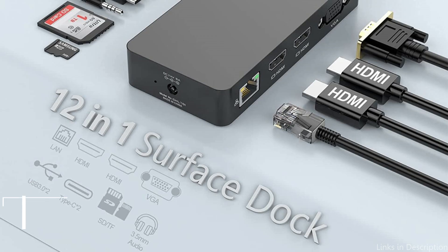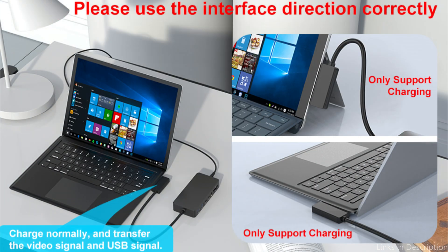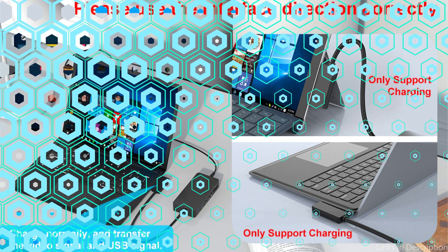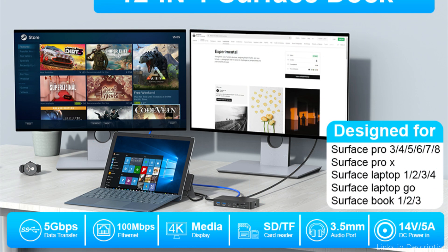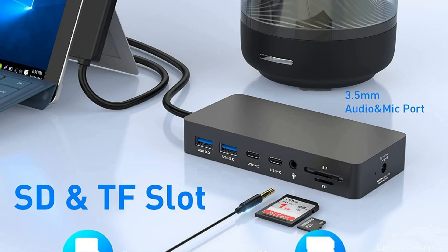On number two, we have the Rocketek 12-in-1 Surface Dock. For those looking for an all-in-one solution for your Surface Pro 9, the Rocketek 12-in-1 Surface Dock is an excellent option. A variety of ports and functionality are provided by this docking station to increase productivity and organize your workspace. This docking station has a total of 12 connections, so you can simultaneously connect all of your gadgets and accessories.